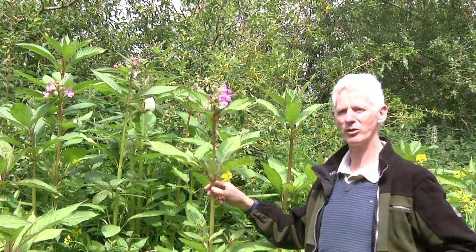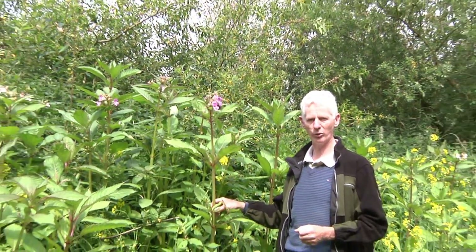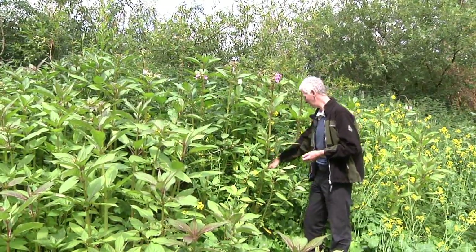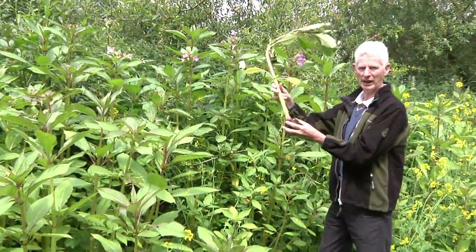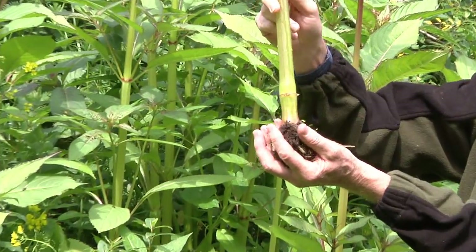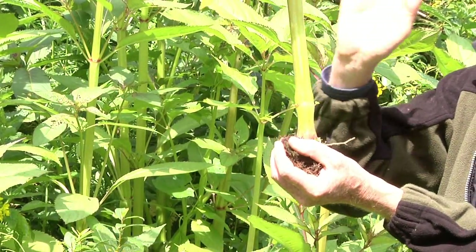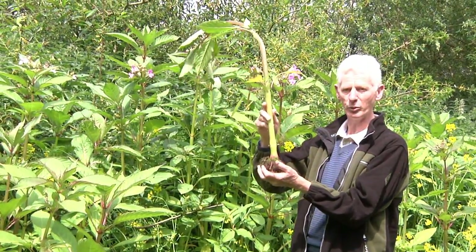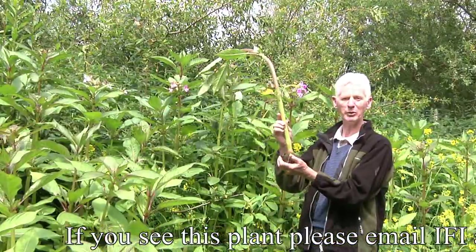One very characteristic feature of Himalayan balsam, and one that we use to control this plant, is the fact that it has very weak and very shallow roots. Hence, it is very easy to extract from the ground — just a slight tug removes it. You will note a very small ball of roots; it doesn't root deeply into the ground and can be removed easily. Because of this root structure, and because the seeds have very reduced longevity — viable for one, and at a maximum two years — we reckon that it is possible to eradicate this aggressive invasive species from river banks, simply by pulling the plant before it seeds.